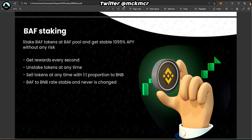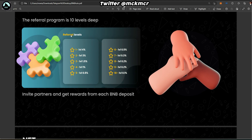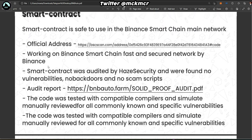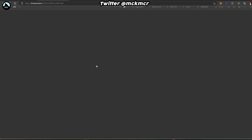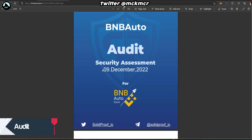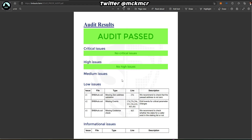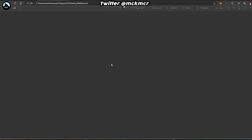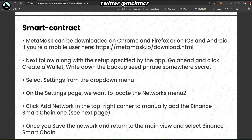You can't sell BAF tokens on exchanges — you can only swap them to BNB inside the platform at a one-to-one proportion. The referral program gives four percent at the first level — pretty standard. NFTs are coming soon. All smart contract links and audits are available. The audit was done a couple of days ago and passed with no critical issues — everything looks fine.